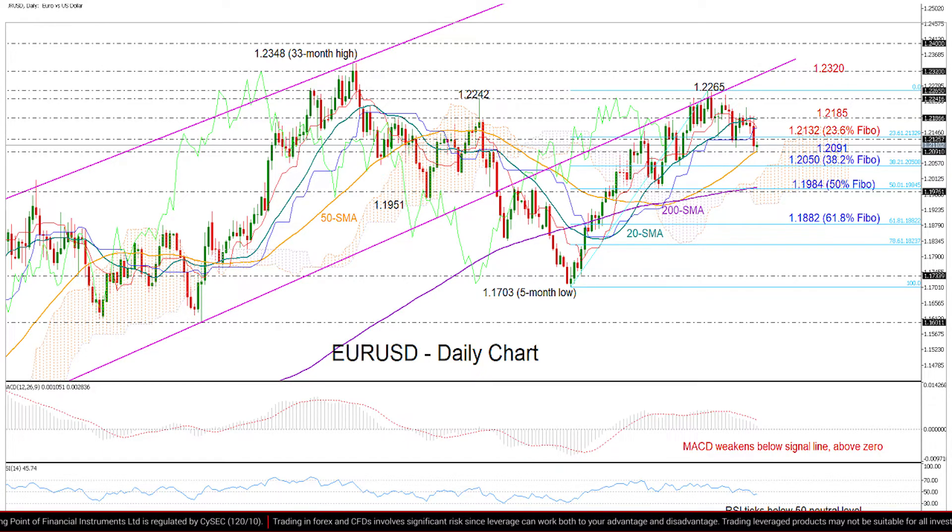So overall, the bearish momentum could hold in the short term, but that likely depends on the 50-day moving average, which is currently supporting the market around 1.2091. If that line proves fragile, the next stop could be around the 38.2% Fibonacci of the latest upleg at 1.2050, while lower the 50% Fibonacci at 1.1984. And the 200-day moving average could be a more important area to watch, given that this is where the price printed its previous low back in May, so any violation here would reduce confidence in April's short-term uptrend.